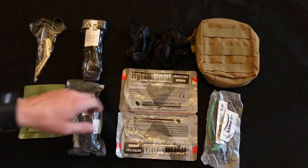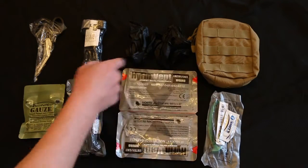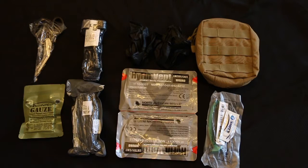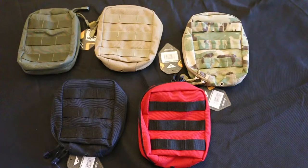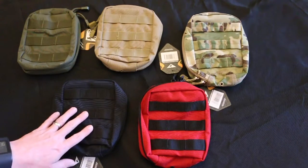You also get two pairs of non-latex large gloves, an NPA with some lubrication, and your choice of colors and patterns for the Condor EMT pouch. When choosing your Trauma Kit you get to pick which pouch you want it to come in — you get OD Green, Tan, Multicam, Black, or Red.